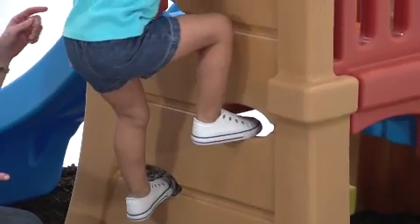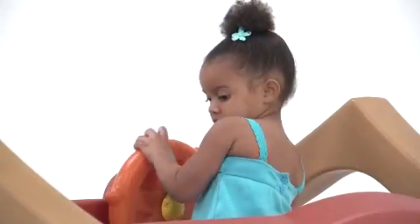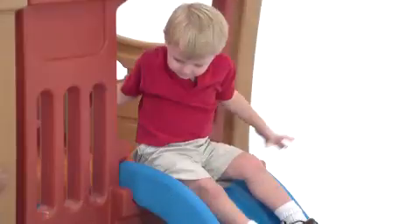The kids can climb up the sturdy ladder or the fun climbing wall to get to the two-tiered platform, play with the rotating steering wheel, then choose a slide for the ride down. They also love playing underneath in the fort area.